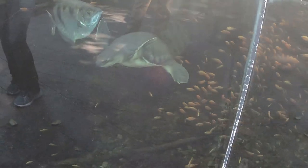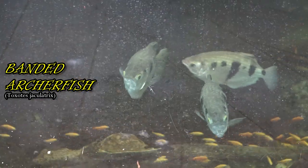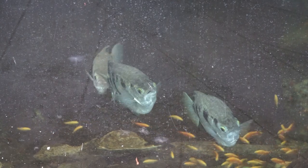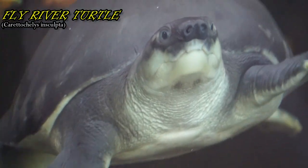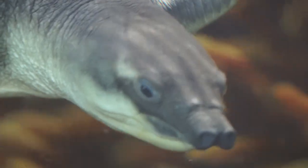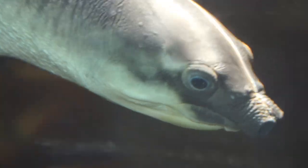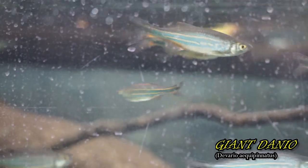Here we begin the second part of our trek through the treetops, winding our way down a path past rocky waterfalls. The first waterfall falls into a pond full of exotic fish as well as a fly river turtle. The Southeast Asian forest represented here is full of foliage, flowers, and several feeding trays located close to the walkway railings, giving us great spots to see these beautiful birds.